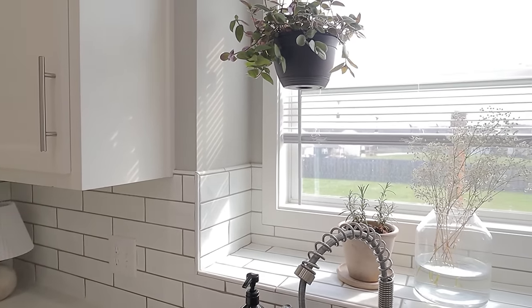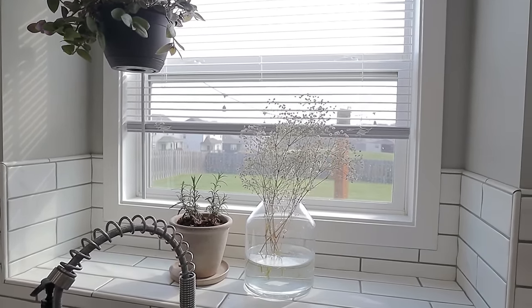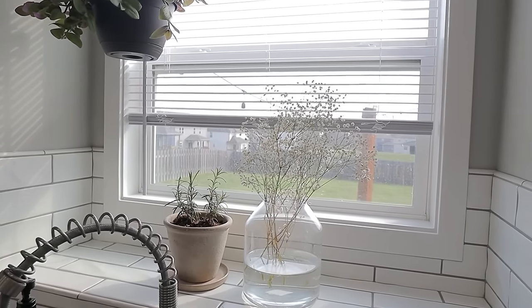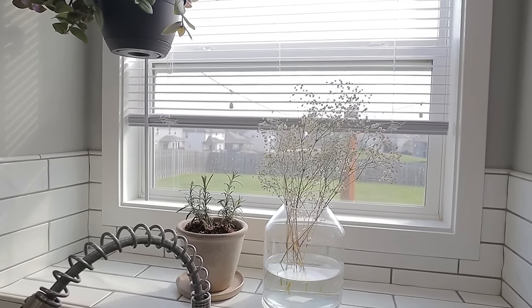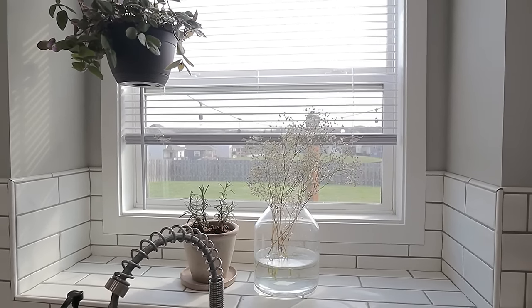This is the look of this window nook with the new plant addition, and I'm also showing you a wider view complementing the kitchen spring decor. You can also watch that video from my spring decorating series for more context.